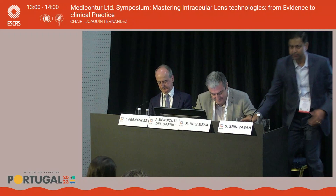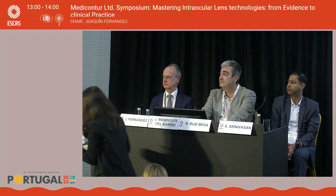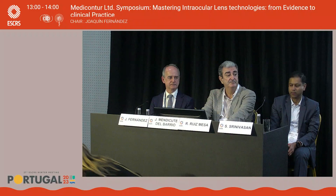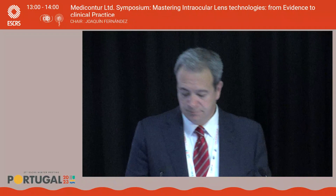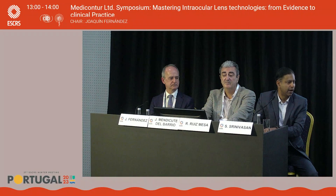Thank you for the brilliant presentation. Questions from the audience? How do you remove the First-Q lens? Can you cut it or try to extract it whole? I haven't removed one, but it's straightforward — it's a hydrophilic lens, so you would cut it and remove it as you normally would a primary IOL.